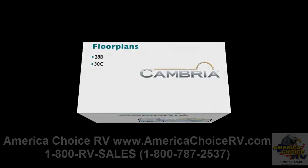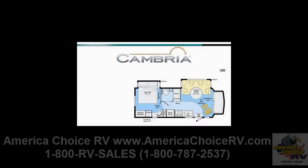The 28B brings surprisingly spacious livability with dual slide rooms and a compact touring coach loaded with key features like a large ultra-leather U-shaped dinette and a walk-around queen bed.